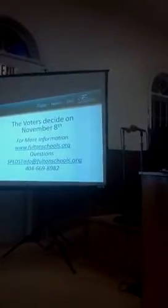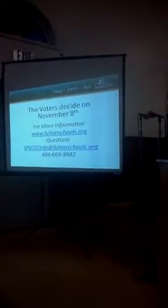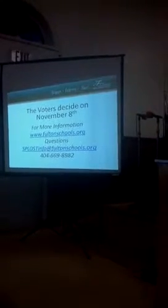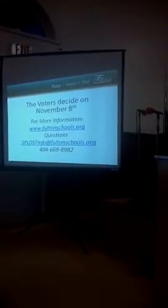Voters will decide on November 8th, so we hope this information was helpful to you to share and educate voters regarding the issue. If you'd like more information, you can visit Fultonschools.org, and if you have questions, you can email them to that address or contact the number listed on the screen.